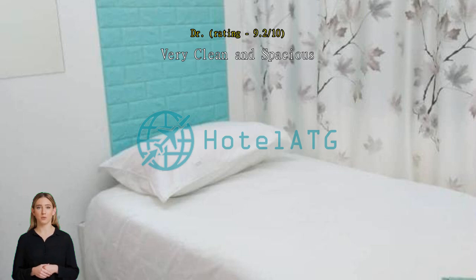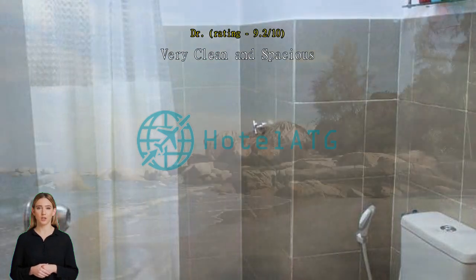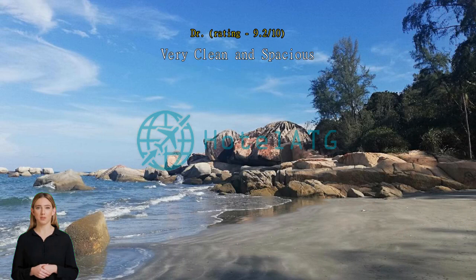Apartment with a nice view of the beach. You can take a walk on the beach as it is so near. Good deal with three bedrooms, however needs a bit of upgrading such as Wi-Fi and better TV cable program. Nice apartment but still has room for improvement.